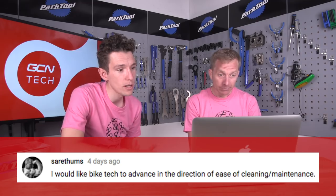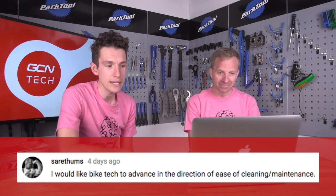From Sarathams: 'I would like bike tech to advance in the direction of ease of cleaning and maintenance.' That would be good! Imagine a matte bike you didn't have to clean all the time. When we were looking at graphene a couple of years back, they were talking about creating a graphene paint that was hydrophobic - literally nothing would stick to it. Brilliant, I'll take that. Although you'd obviously have a really clean frame, but everything else would be covered in grime, so you'd still end up cleaning. Everything would have to be in graphene - graphene chain, come on, send us one in!